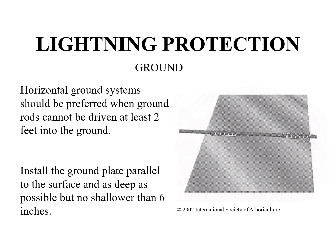We hope you found this supplemental presentation to be helpful as you prepare for the tree expert exam. This concludes chapter 8: tree support and lightning protection. Please proceed to chapter 9, construction management.